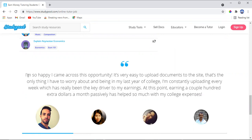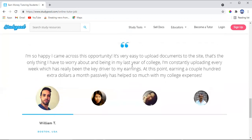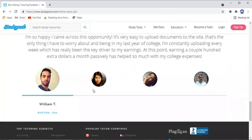Here are some reviews from people making money. One user says: 'I'm so happy I came across this opportunity. It is very easy to document to the site. Being in my last year of college, I am consistently uploading every week, which has been the key driver to my earnings — earning a couple hundred extra dollars a month passively has helped me so much with my college expenses.' These are real people giving real reviews — this is not a scam.